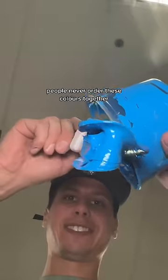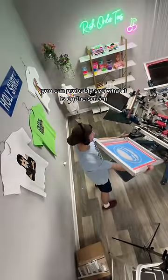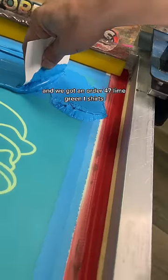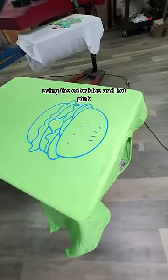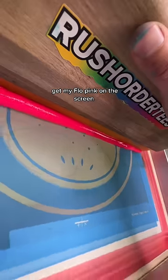People never order these colors together, but that changed today — we got a very unique order. You can probably see what it is on the screen. It is a cheeseburger, and we got an order of 47 lime green t-shirts using the colors blue and hot pink. We're gonna flash dry it real quick at 325 and get my flow pink on the screen.